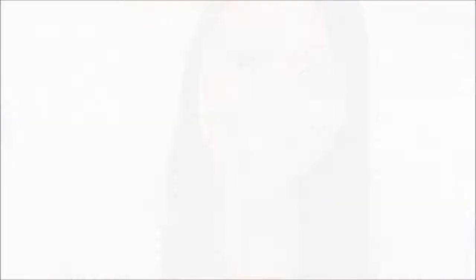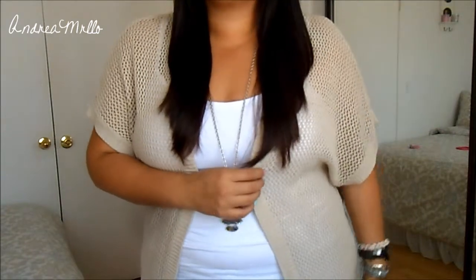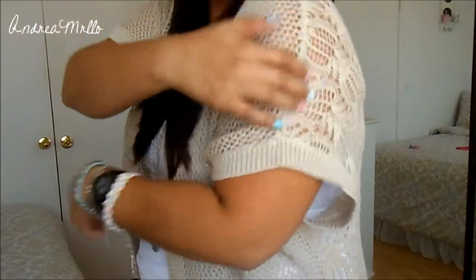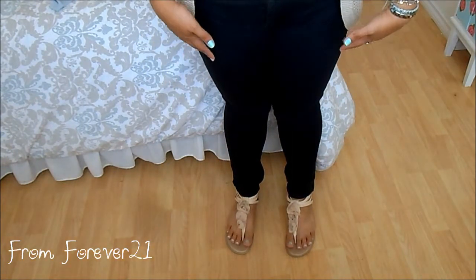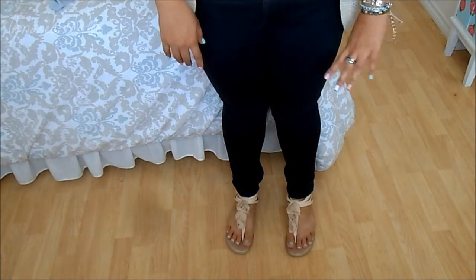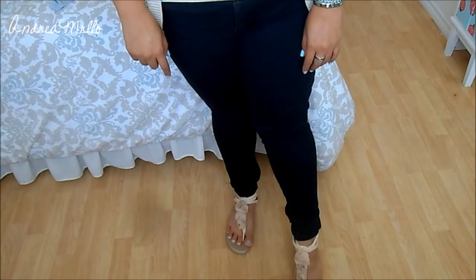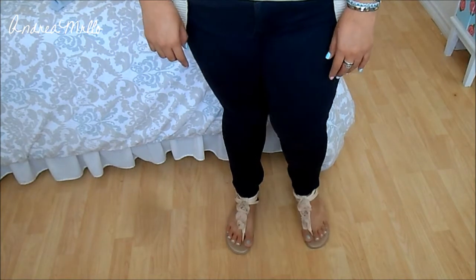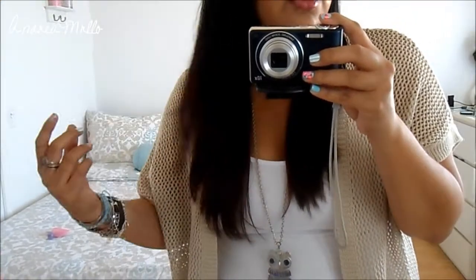I'm wearing a plain white cami and then I have on this super long cardigan from Target — it has a really nice floral design all in the back. For pants, I'm just wearing my black jeggings. I love these; they're comfortable and I feel like they fit me best out of all my pants. Then I'm wearing my sandals from Charlotte Russe — they have a really nice flower design on them and they're kind of the same color as my cardigan. My hair I just straightened and then flipped out the tips so it didn't look completely straight.